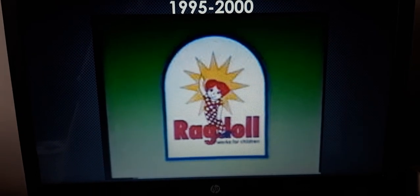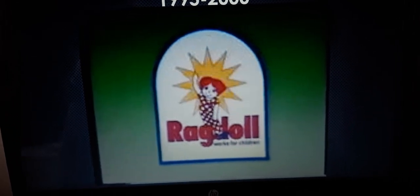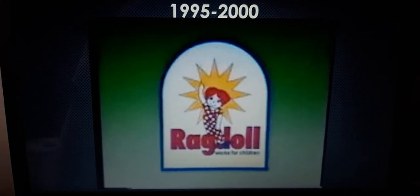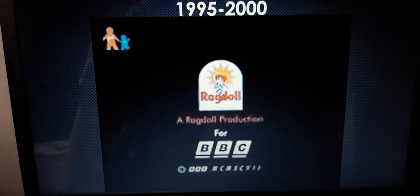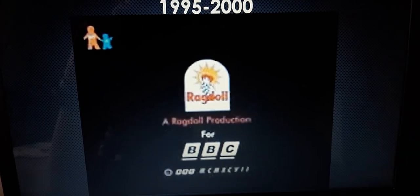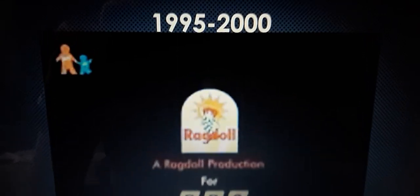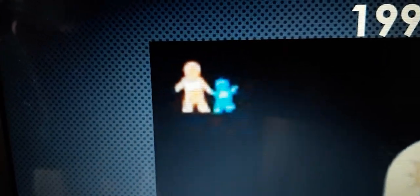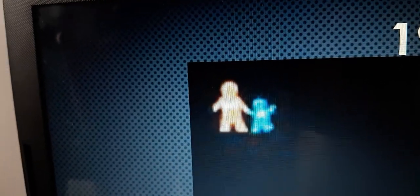And we have the logo on the green background, which should be the Altura version. And this is the Nick Jr. United Kingdom version. For that one, this is the logo over here on the left top corner. And over here, we have the Nick Jr. logo.